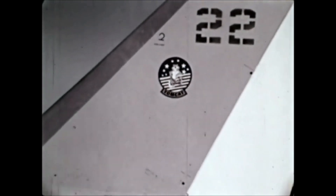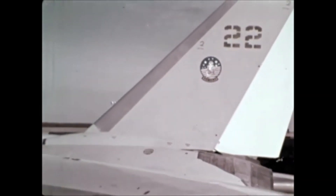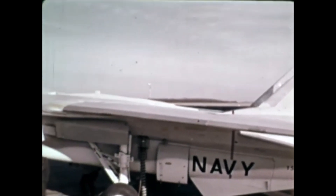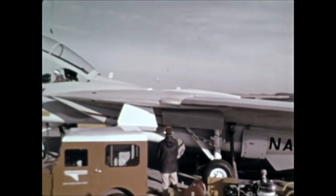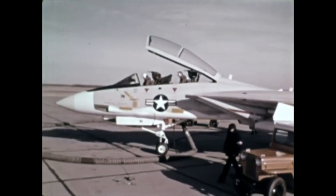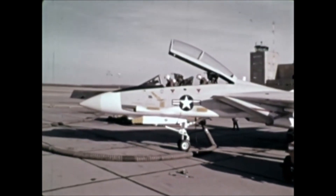The Grumman F-14 is the Navy's new generation, no trade-off, no compromise air superiority fighter, designed against exacting mission requirements. It draws the past, the present, and the near future together in a single combat machine.